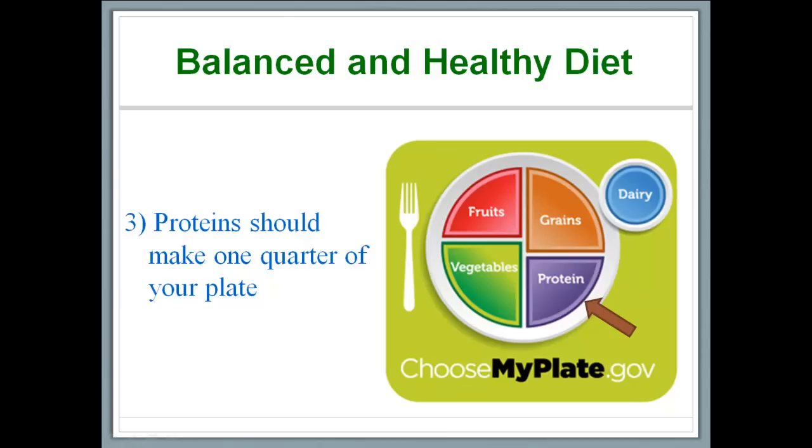Even though MyPlate is a major improvement on some of USDA's previous efforts in the area, it still does not reflect the latest science on healthy eating. For instance, nowhere does MyPlate highlight that beans, fish and chicken are better protein choices than red meat. MyPlate is also silent on a large portion of the US diet that is junk — this includes sugary drinks, sweets, refined grains and the like.